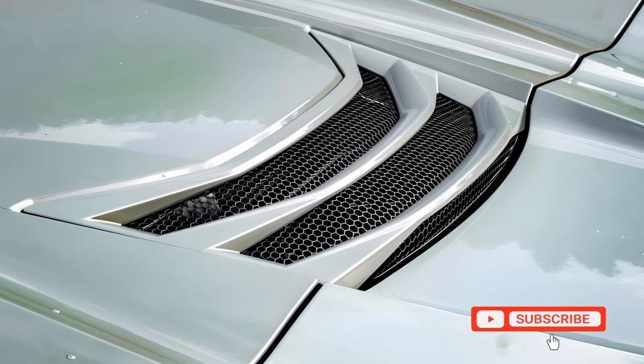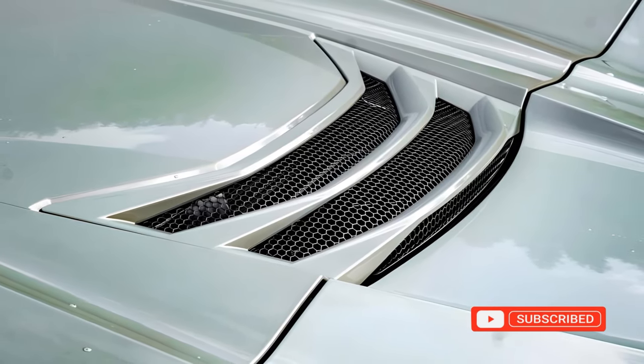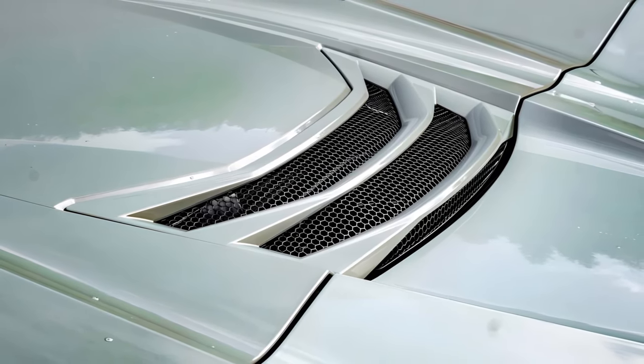Power is sent to all four wheels, another first for the Corvette, and an 8-speed dual-clutch gearbox manages it all.